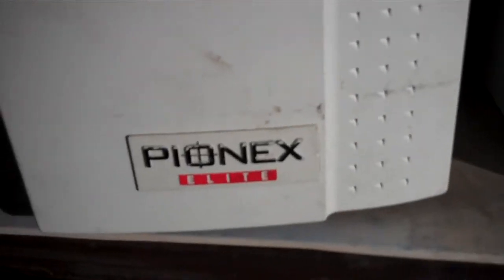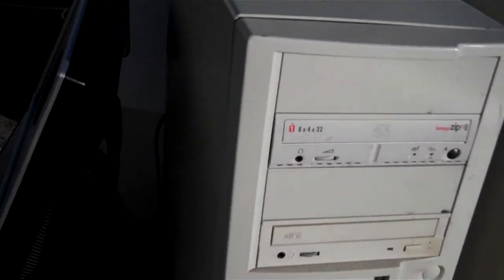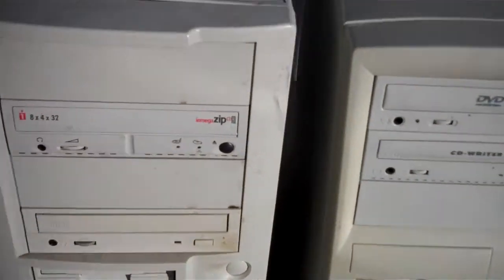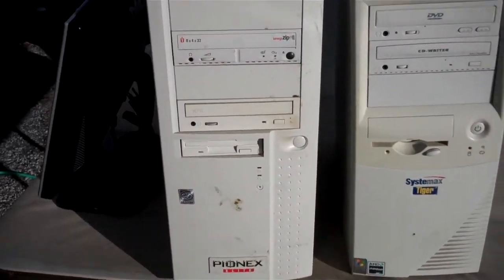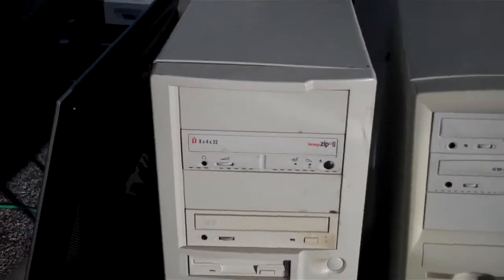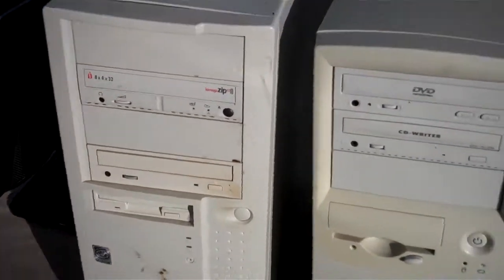I also got these two systems. This one is a Phoenix Elite — it's an Intel Pentium 1. No idea what's inside; I haven't actually tried to take it apart. I don't have a screwdriver handy, and I'm not sure if I can pause this camera like I do with my other one, so I'll try that at another time.